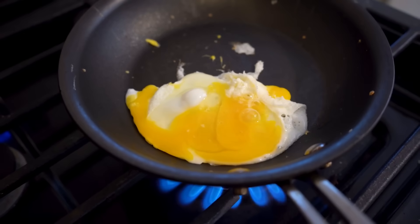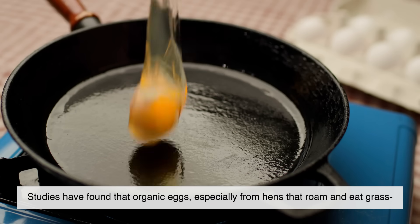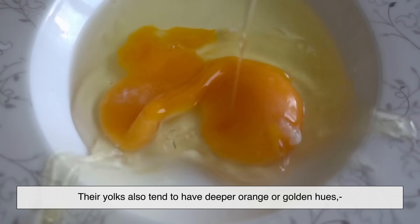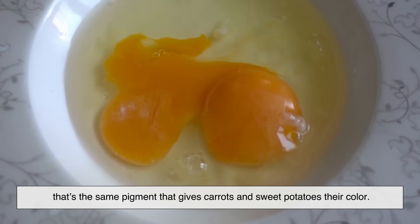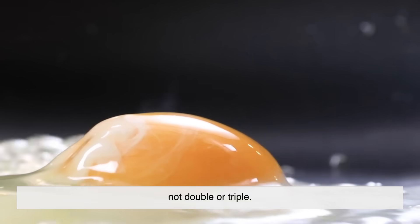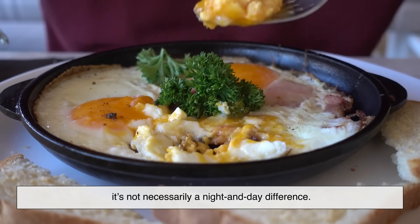But here's where things get interesting. The quality of those nutrients can vary slightly. Studies have found that organic eggs — especially from hens that roam and eat grass or bugs — can have more omega-3 fatty acids and vitamin E than regular eggs. Their yolks also tend to have deeper orange or golden hues, which indicates a higher carotenoid content; that's the same pigment that gives carrots and sweet potatoes their color. Still, the difference isn't as huge as some marketing might make it seem. We're talking about maybe 20 to 30 percent more of certain nutrients, not double or triple. In other words, while organic eggs might have a nutritional edge, it's not necessarily a night and day difference.